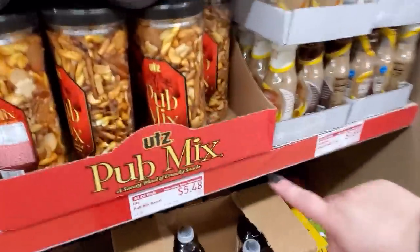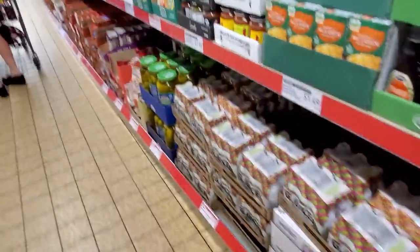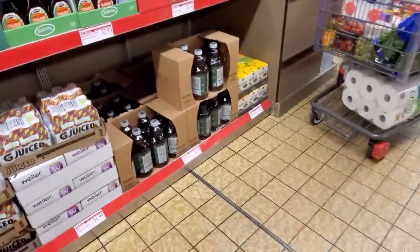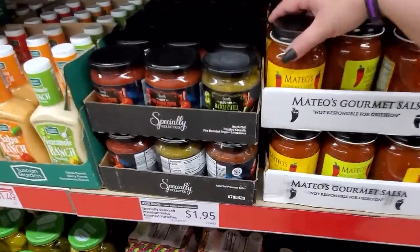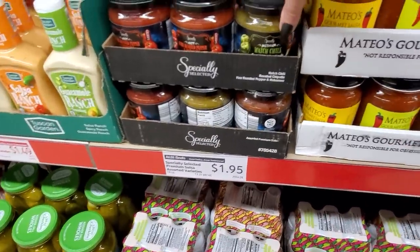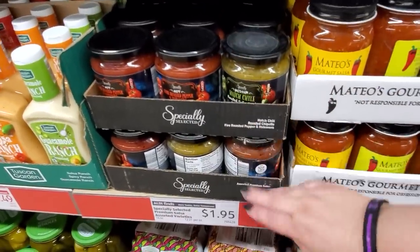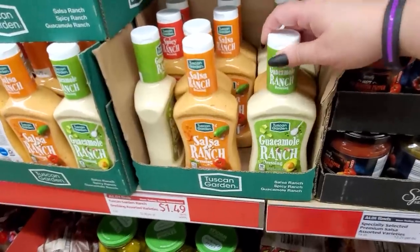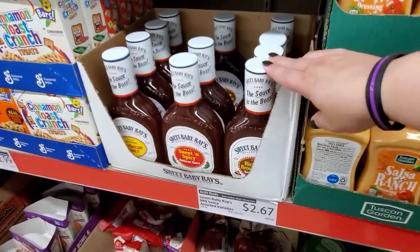And here's the Kutz Pub Mix for $5.48. Cheddar Mac and Cheese Plant-Based Recipe $1.49. The Gourmet Salsa — $1.95. Specially Selected Premium Salsa Sorted Varieties, Guacamole Ranch Salsa Ranch $1.49. Sweet Baby Ray's $2.67.